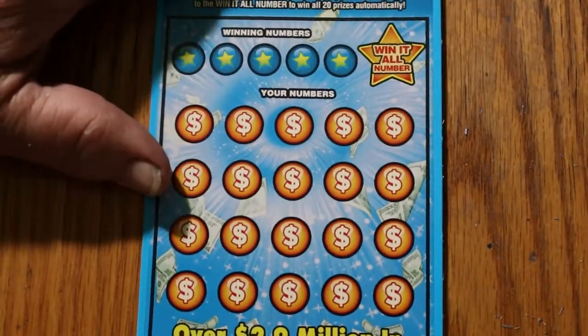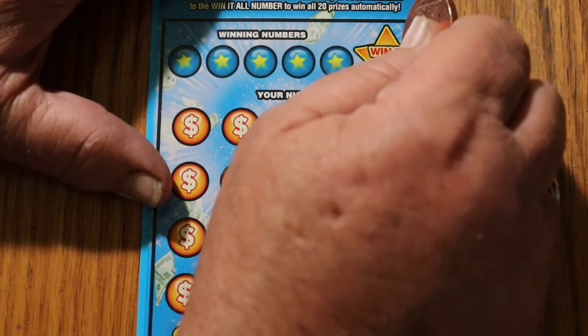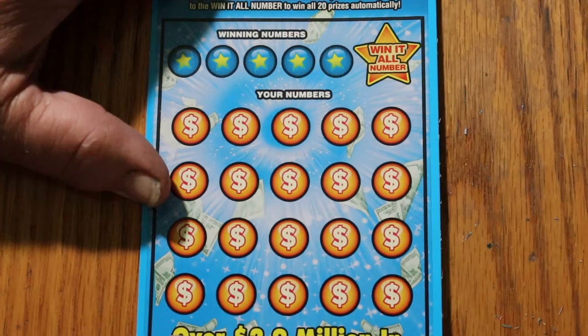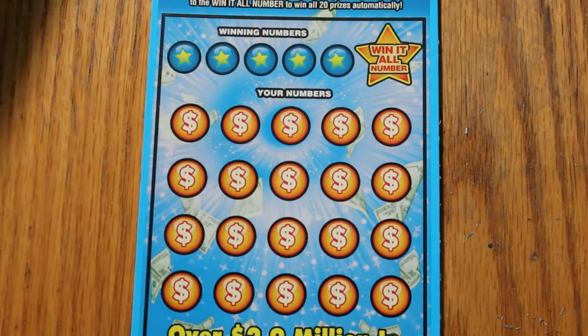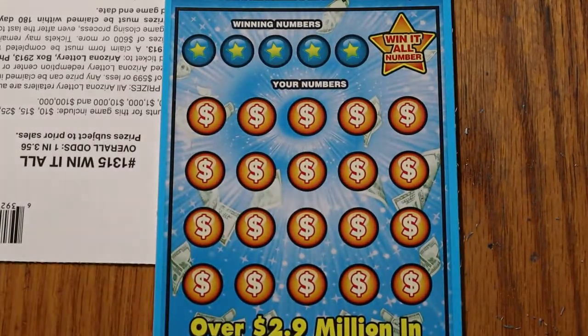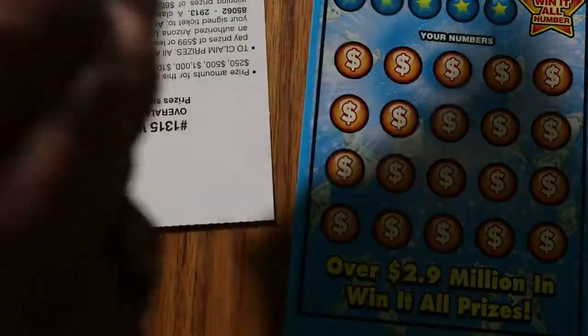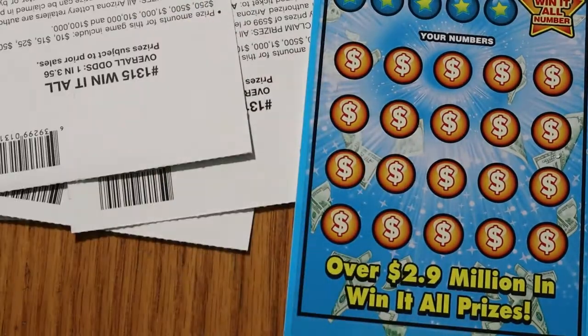The odds being 1 in 3.56, overall odds dictate something should be popping pretty soon here. Here we go again — wait, these things are out of order. Normally I have this all done. I had these tickets all mixed up when I was shooting. Tickets 23, 24, 25, 26, 27, 28 — sorry about that folks. Let's try that again.